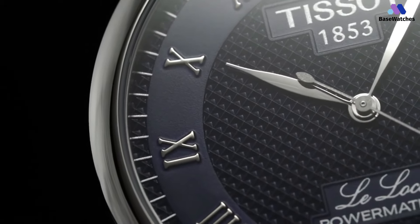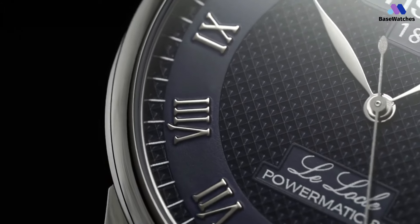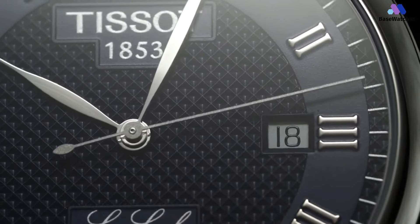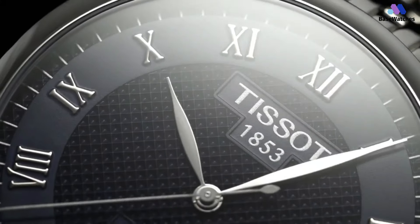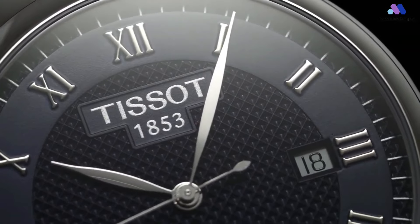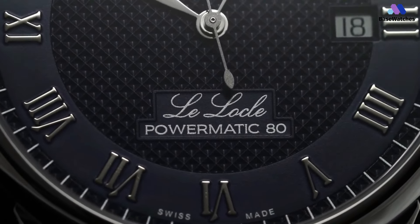With an impressive 80-hour power reserve, the movement ensures the watch remains a reliable companion throughout your journey. The Le Locle Powermatic 80 is not just a timepiece; it's an invitation to honor tradition while embracing modernity, to treasure the stories that time unfolds, and to appreciate the fusion of elegance and performance. This watch adorning your wrist reminds you that classic elegance and technical innovation are the hallmarks of enduring sophistication.